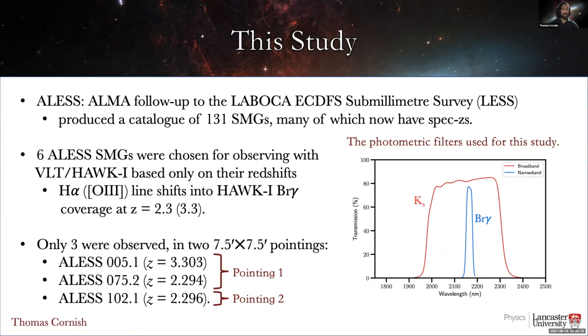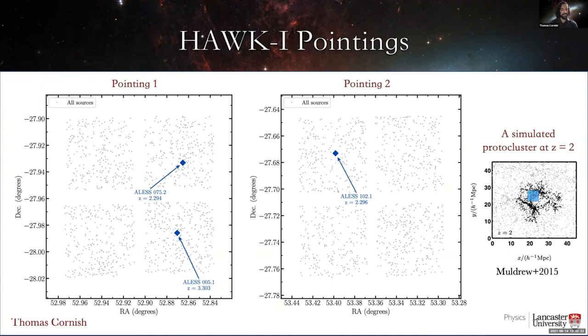With the three SMGs we do have, there was still plenty of data to work with — which also meant plenty of data to reduce. To put our data into context, these plots show the positions of all the sources we detected in the narrowband filter, as well as the positions of our target SMGs. On the right, I've included a figure showing a simulated proto-cluster at redshift 2, taken from Muldrow et al. 2015, with a blue square added to represent the approximate HAWK-I field of view. As you can see, our data are unlikely to capture an entire proto-cluster even if we pointed directly at it, but it should still be enough to at least infer the existence of a proto-cluster from any overdensities that we do find.